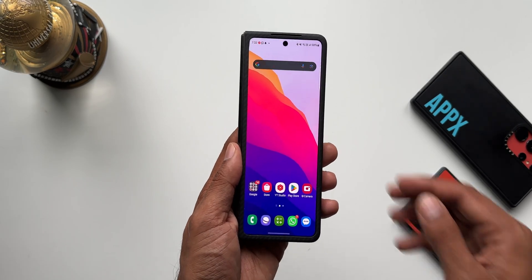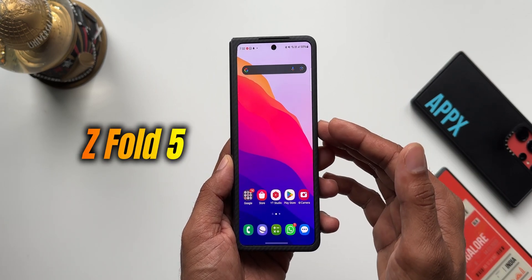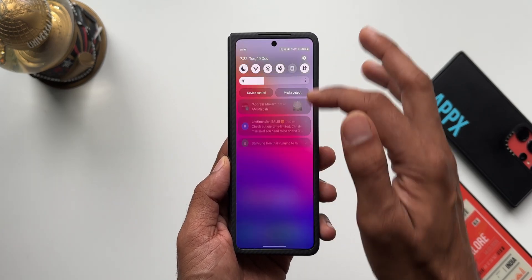Welcome to Apex, thanks for tuning in. Samsung has started rolling out a brand new update for the Z Fold 4/5 series, and this update brings in the security patch level for December 2023.